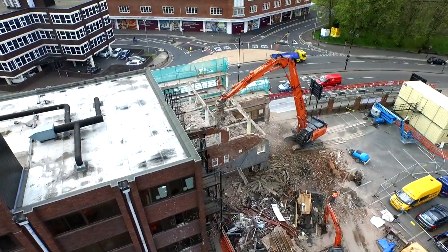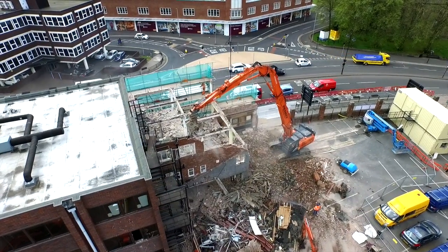My name is Kevin Penny. I've worked in the demolition plant hire industry and for the company for 35 years. We're in Wolverhampton on a demolition site for Marston's Biore.